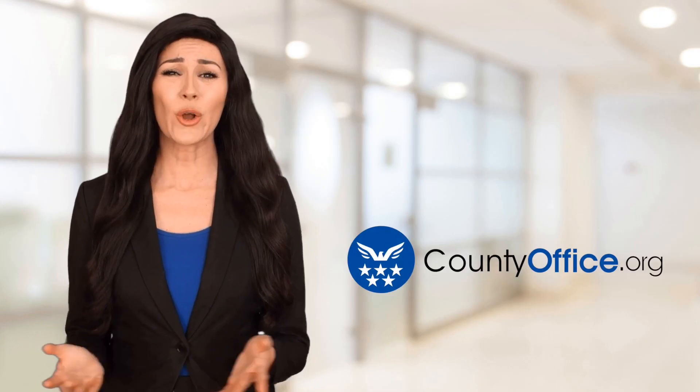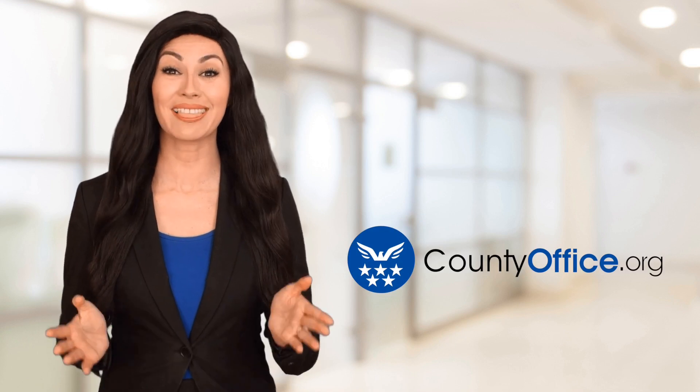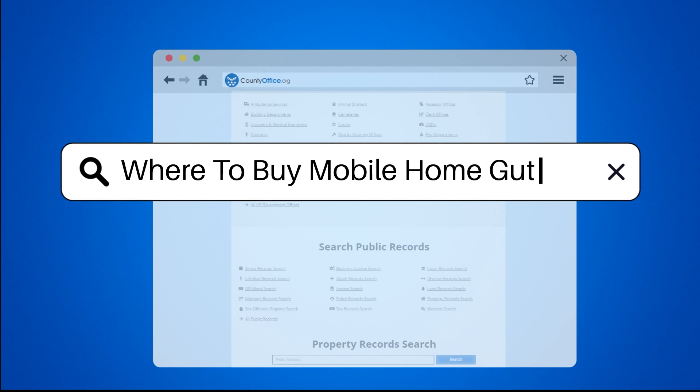Welcome to County Office, your ultimate guide to local government services and public records. Let's get started. Where to buy mobile home gutters.